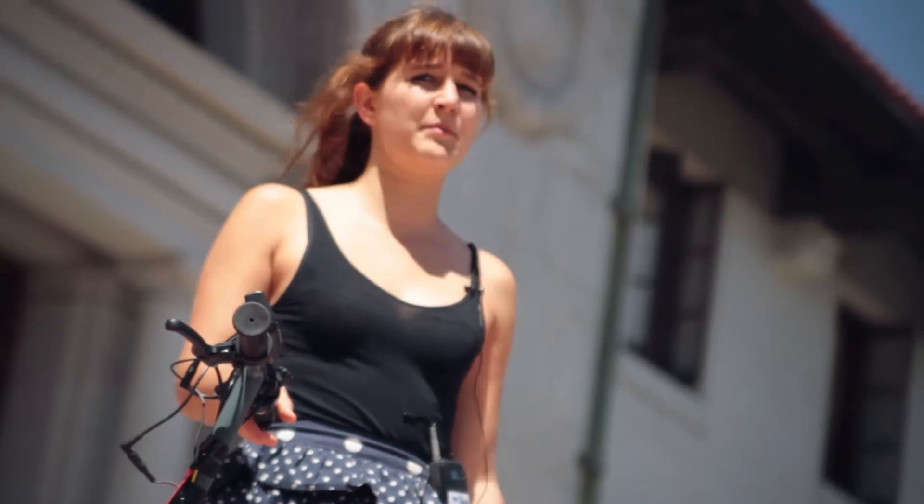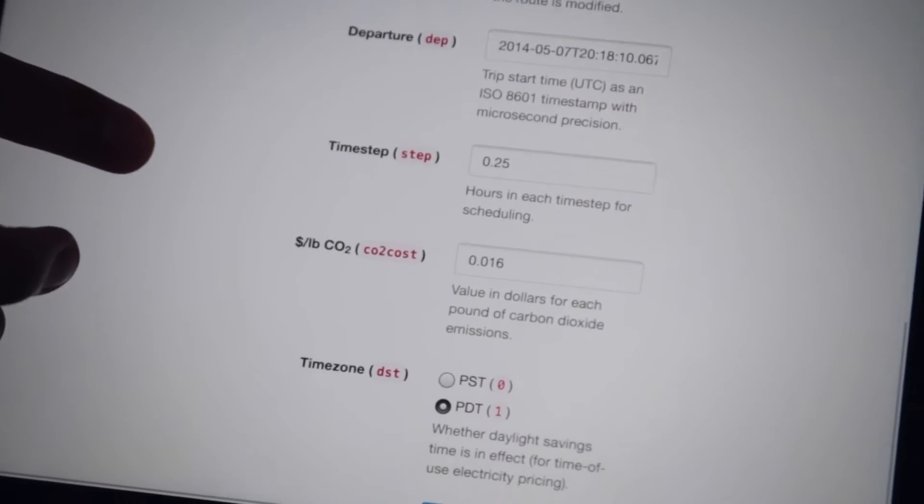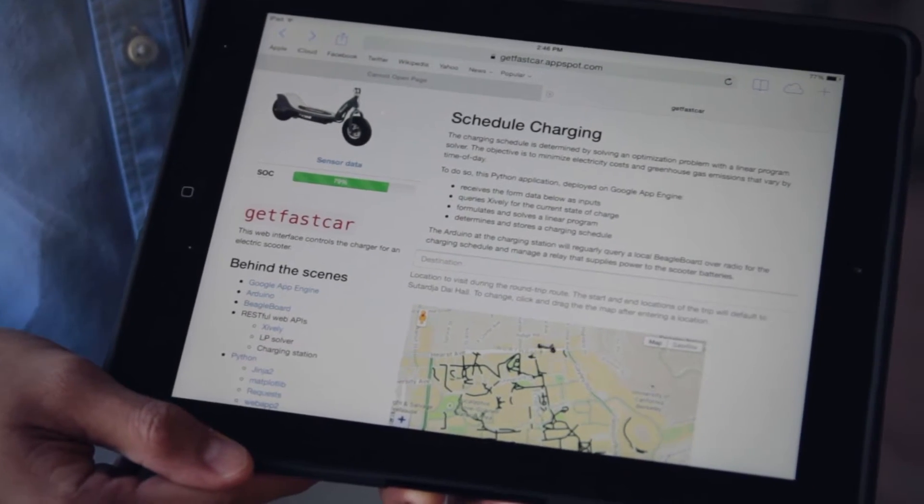The whole class project was about designing an intelligent charging system. Using it is really easy — tell the web what your next destination is, where you're going to go, and when you are leaving click optimize. By the time you are ready to leave, your scooter will be ready.